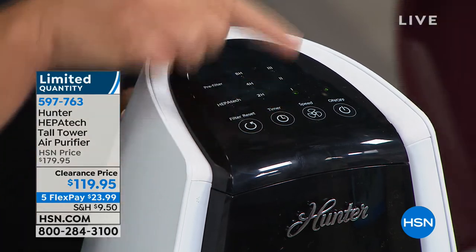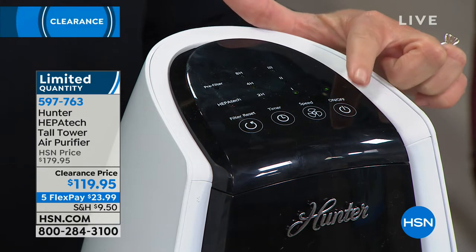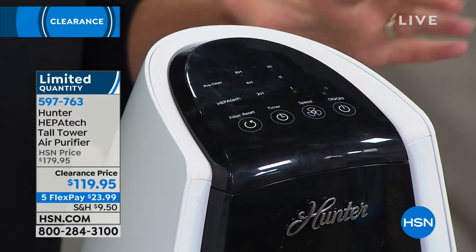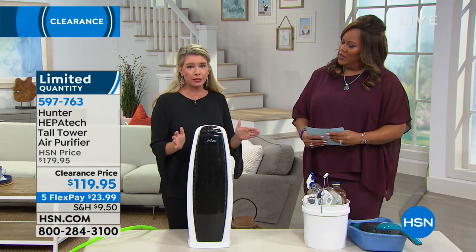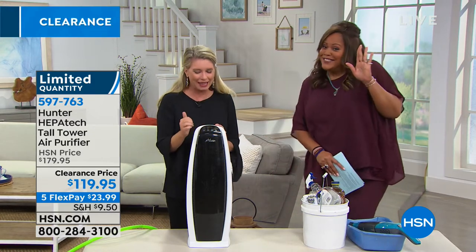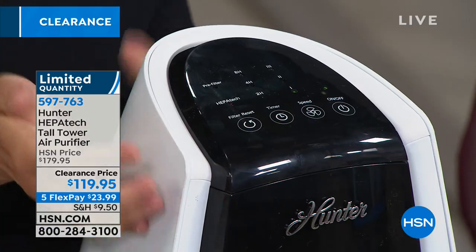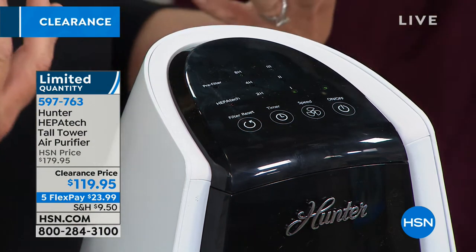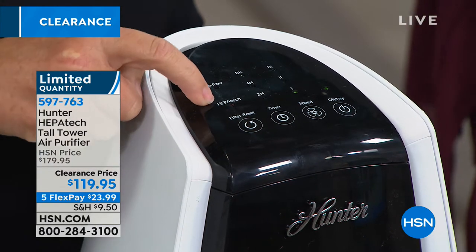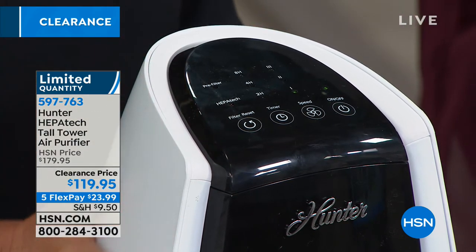Here's how to use it — super easy. Here's your on/off button, just a simple touch turns it on and off. You've got three different speeds. I keep mine on low at all times, and when I burn dinner I kick it into high gear. There's a timer too — some people like to fall asleep to the white noise. Here's the filter indicator light that lets you know when the HEPA tech or pre-filter needs attention.